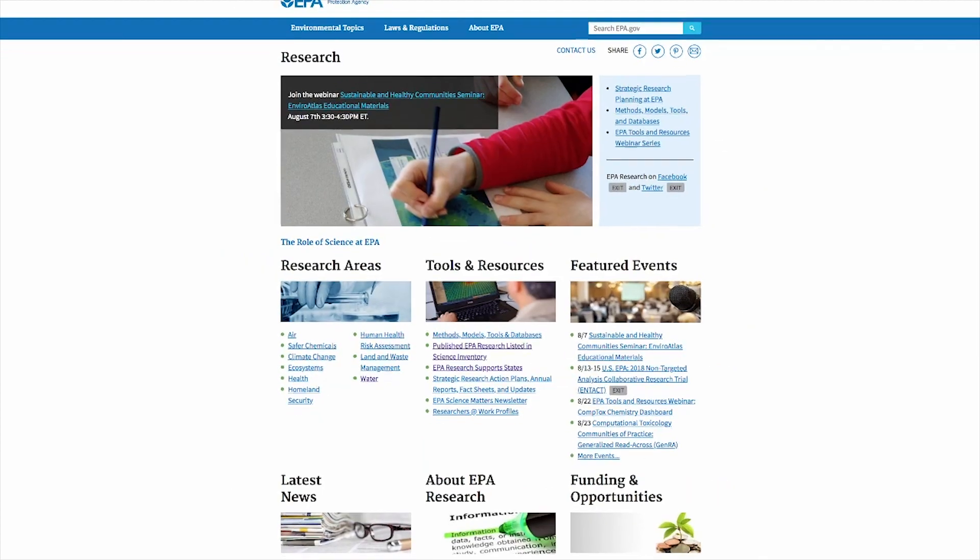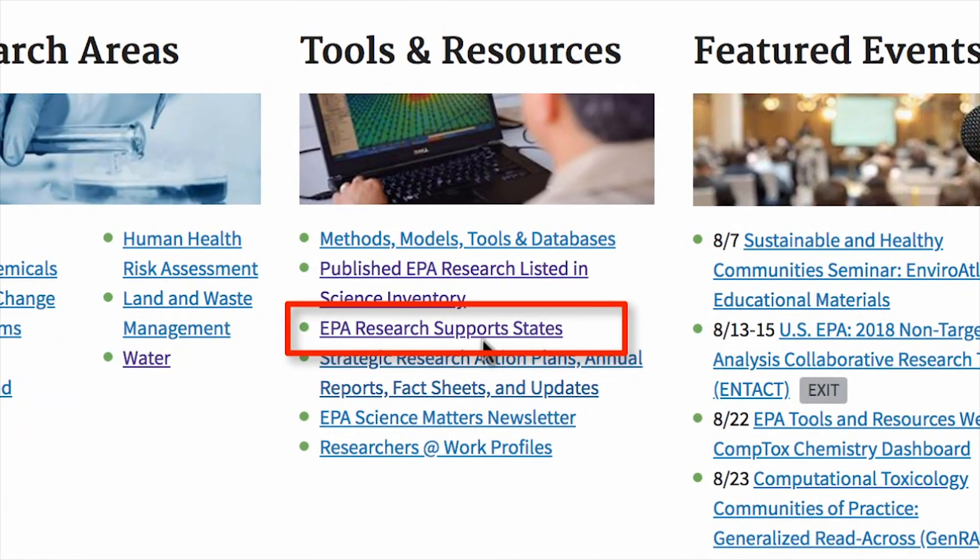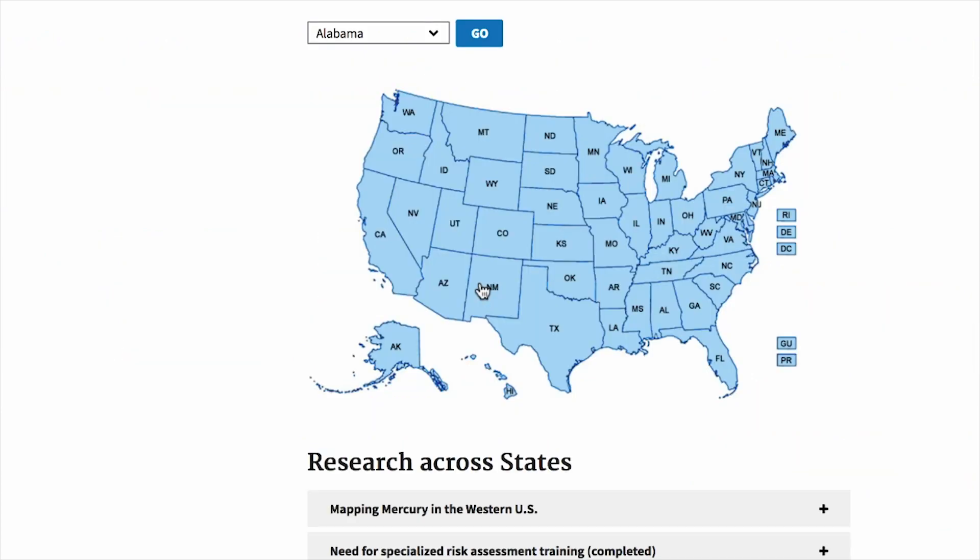You can also find a list of the latest agency events, research funding and job opportunities. If you want research highlights from your state, it's readily available at your fingertips.